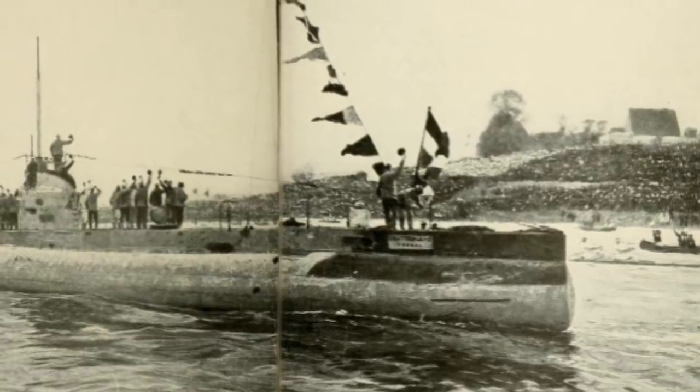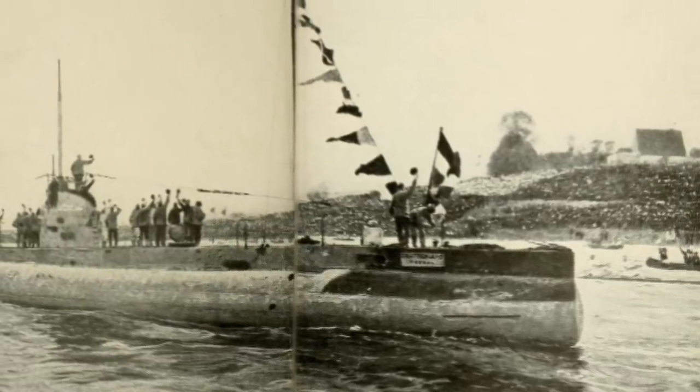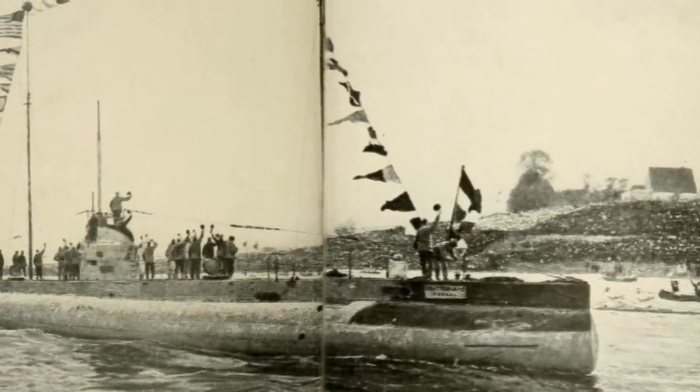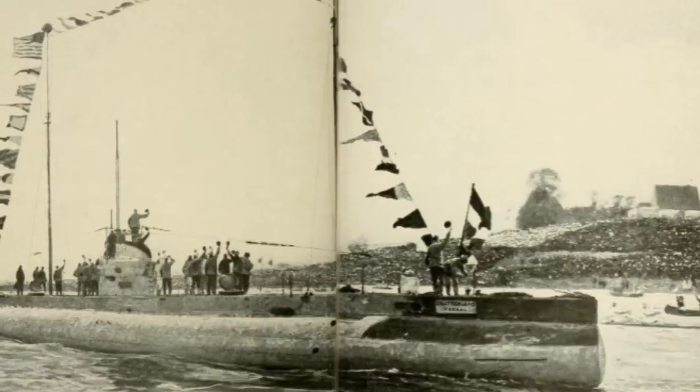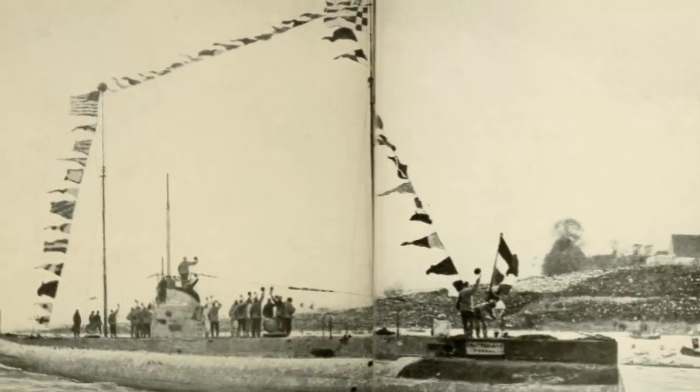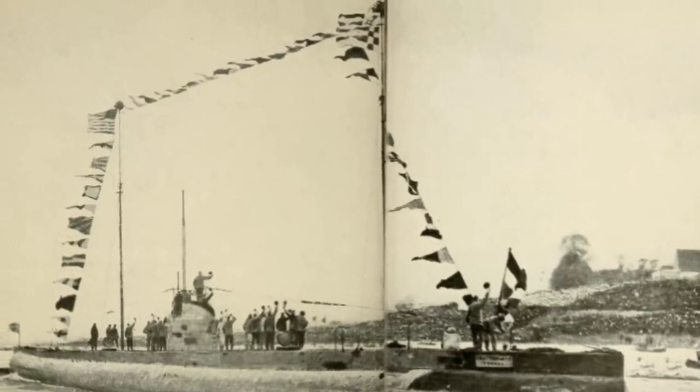On August 1st, the Deutschland departed, submerging and escaping the British and French blockade. The Deutschland arrived in the German port of Bremerhaven, laden with supplies — nickel, tin, crude rubber — critical to the war effort. In Germany, the message was one of hope. In America, the message was one of: stay out of the war.